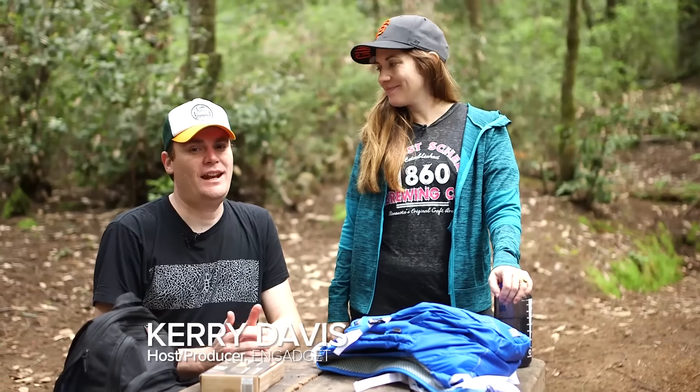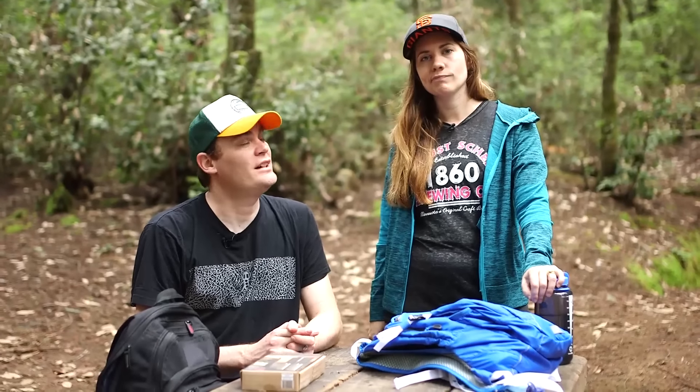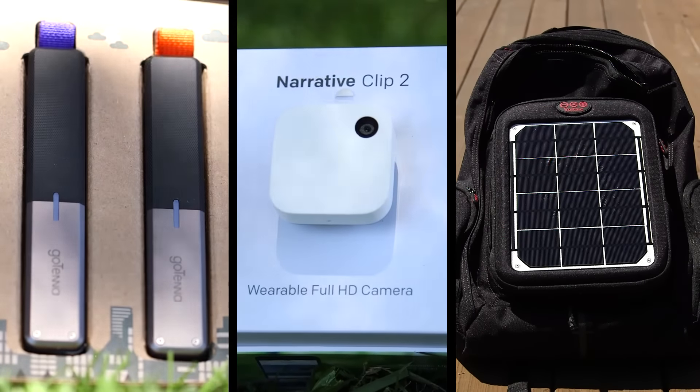Hey there! I'm Carrie Davis. And I'm Roberto Baldwin and we're still in the woods — day two. We wanted to show you some things we would use to go hiking because we're nerds, I guess. I love nature but I also love technology, which is probably why I have my job. We'll be reviewing three things on today's hike that are designed to make your outdoor journeys much easier.